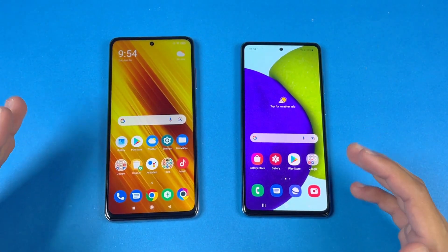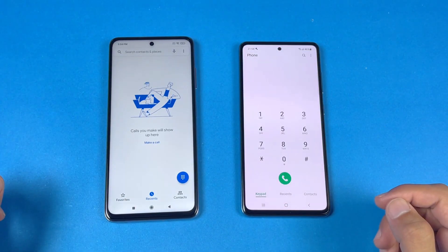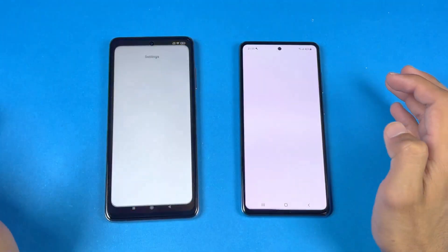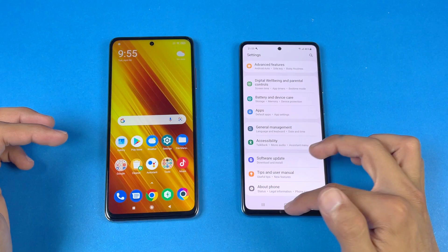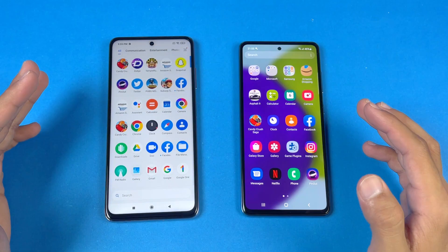Everything is closed in the background, no app is running, and both phones are on the same Wi-Fi network. The first application is the phone dialer, which opens at exactly the same speed on both phones. Next is Settings — just a tiny bit faster on the X3 Pro, though the 120Hz versus 90Hz refresh rate makes everything appear smoother on the Poco X3 Pro.